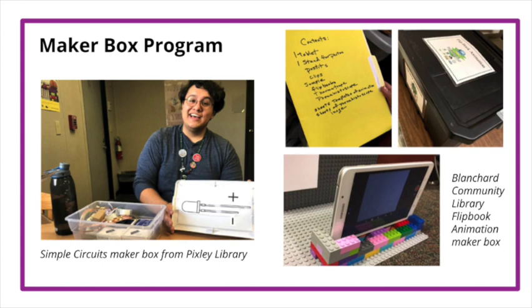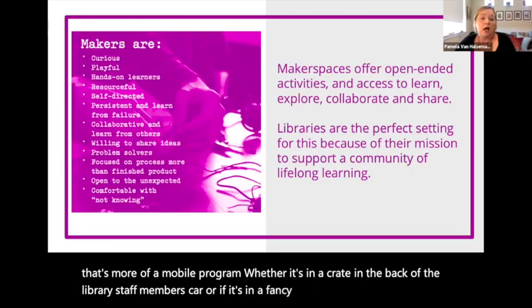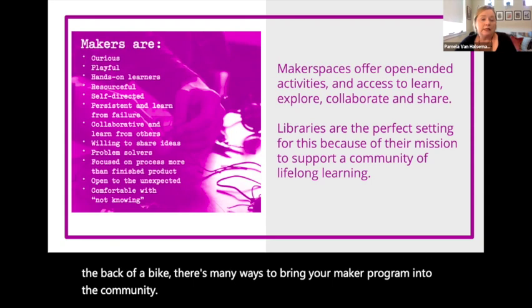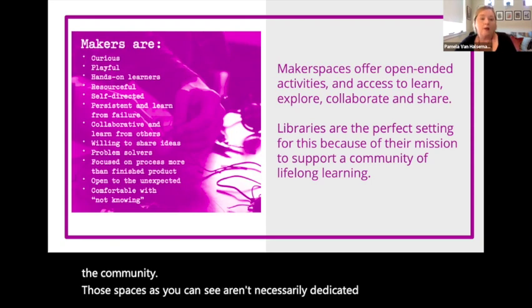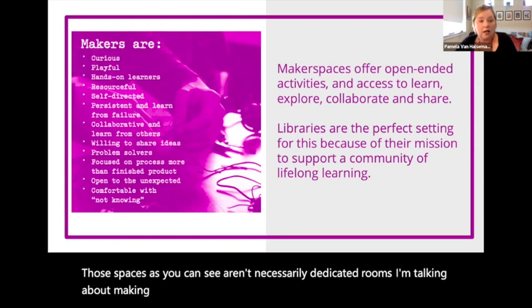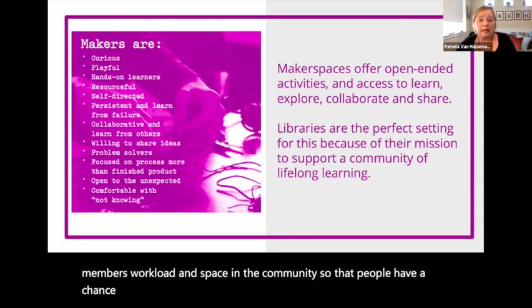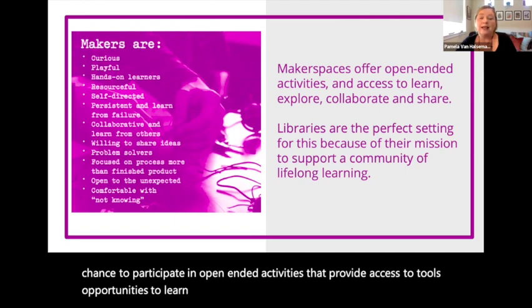Whether it's in a crate in the back of a staff member's car, in a fancy vehicle, or on the back of a bike, there are many ways to bring your maker program into the community. Those spaces aren't necessarily dedicated rooms. I'm talking about making space and time in your library's schedule, in your staff member's workload, and space in the community so that people have a chance to participate in open-ended activities that provide access to tools, opportunities to learn and explore, and invitations to collaborate and share what they're doing.